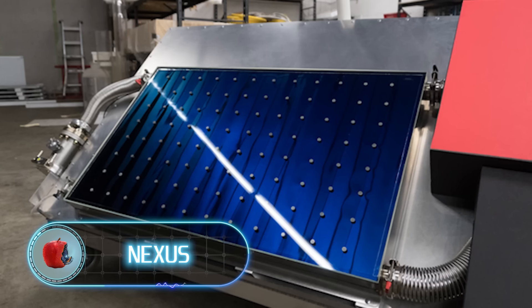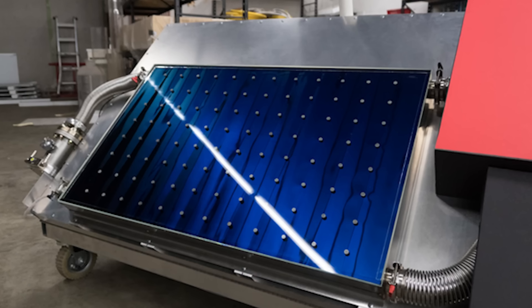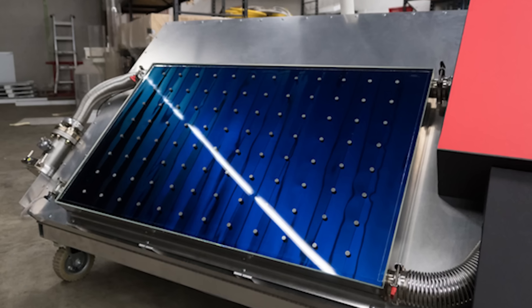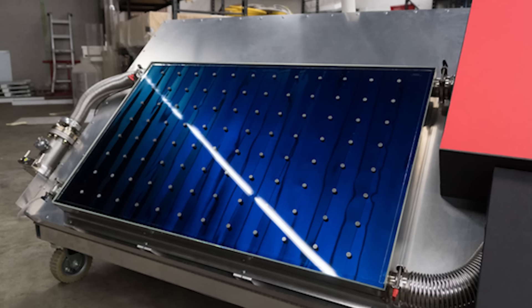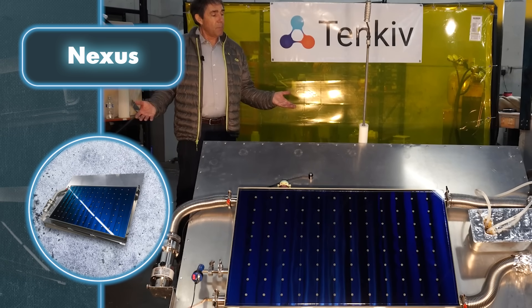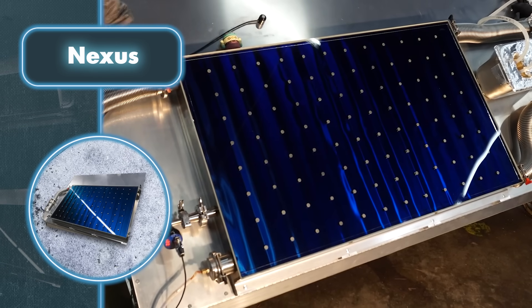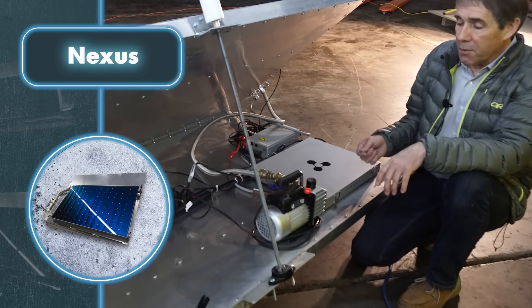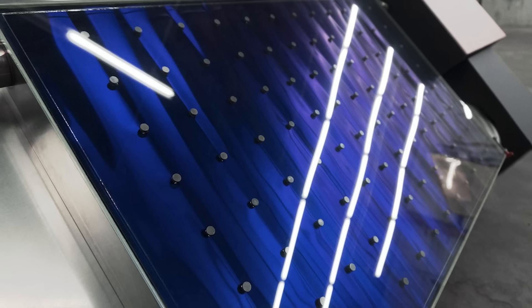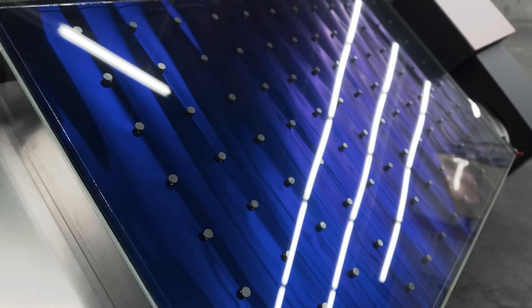Nexus. Here's another example of a gadget that, because of its features, can help a home operate without relying on external electricity sources or a typical water supply system. The solar photovoltaic cell is the element that ensures energy autonomy. Thanks to it, you can generate up to 7kWh of energy, enough for powering basic gadgets. Plus, just like with solar panels, there's no limit to adding more devices for extra energy.